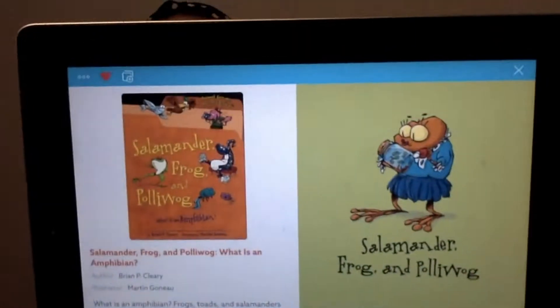This is called Salamander, Frog, and Pollywog: What is an Amphibian? It's written by Brian B. Cleary and illustrated by Martin Gonneau. And again, it's on Get Epic — they have amazing books on here.